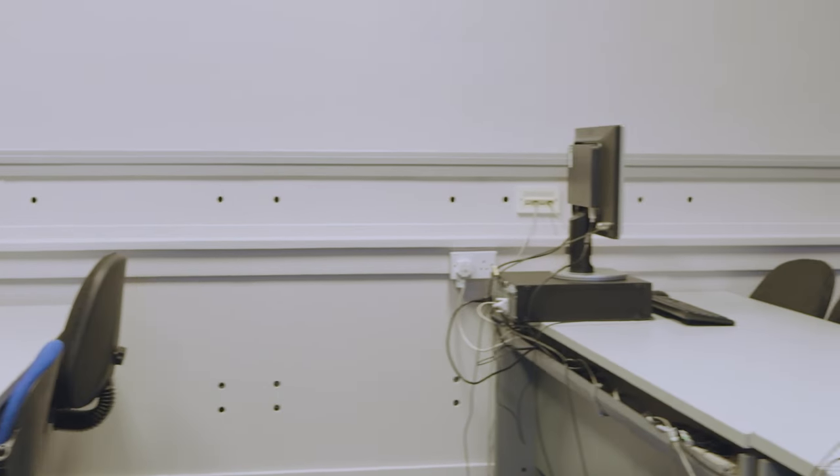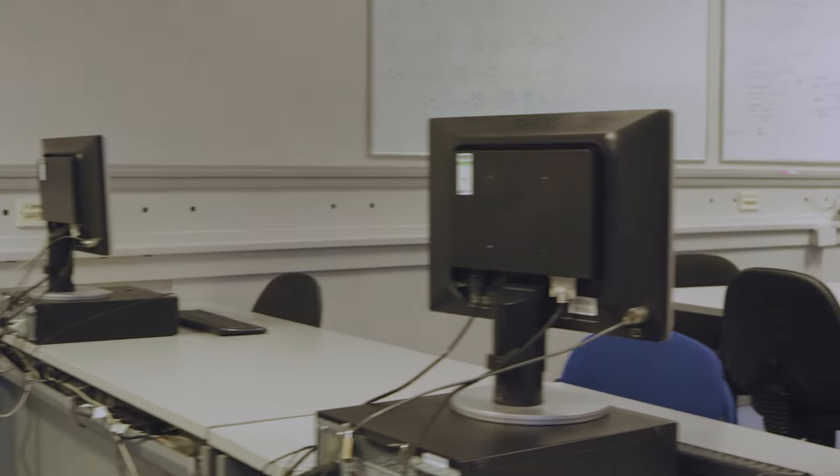There are rows of fixed desktops we can work on, plus desk spaces with USBs and plugs to use for our own laptops. Nine times out of ten you'll find me in here, especially during the very busy exam period.